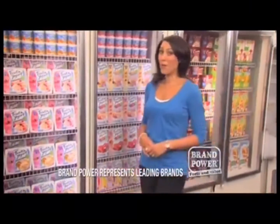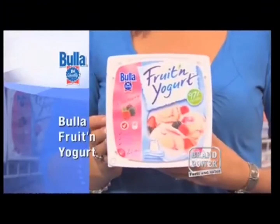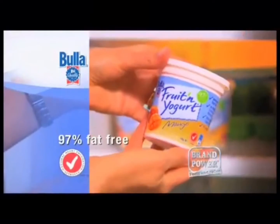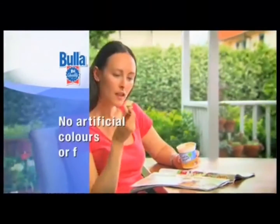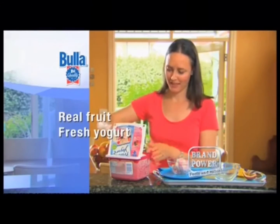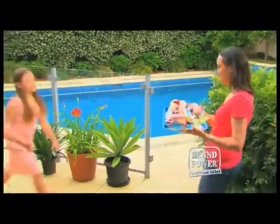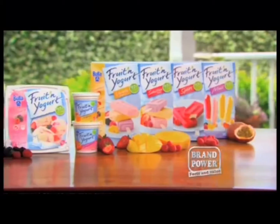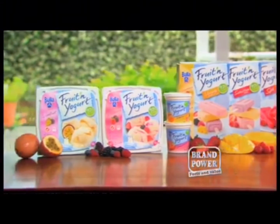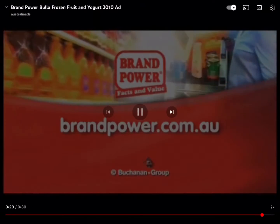If you're looking for a refreshing treat and haven't tried frozen yogurt, here's some great reasons to try Buller Frozen Fruit and Yogurt. It's 97% fat-free with no artificial colors or flavors, so you can indulge without the guilt. Made with real fruit and fresh yogurt, it's light, refreshing and tastes deliciously creamy. In a tub, a cup or on a stick, Buller Fruit and Yogurt has something for everyone. This summer, treat yourself to something deliciously different — try Buller Frozen Fruit and Yogurt. Brand Power, helping you buy better.